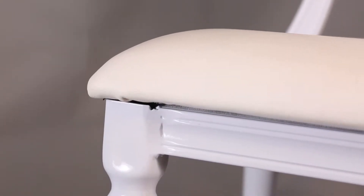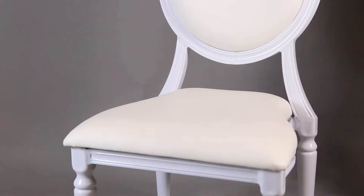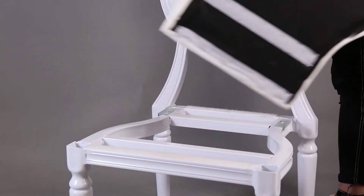Special design for the backrest of this banquet chair makes it bend and comfortable. The removable seat cushion can be stackable to save space when in storage. When the leather seat cushion is dirty, you can clean it easily — just wipe the surface.